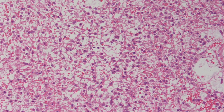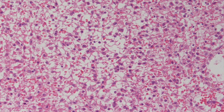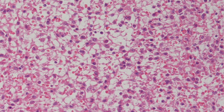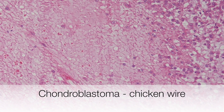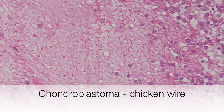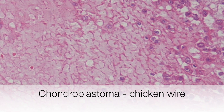Here is a particularly useful diagnostic feature that can be seen in some chondroblastomas: the chicken wire type pericellular calcification. And in this part of the tumour, there is degeneration of the cells, but the chicken wire type pericellular calcification is really quite obvious.